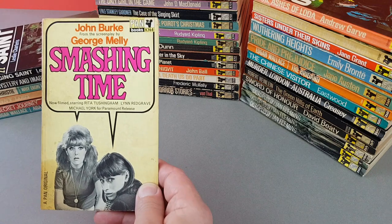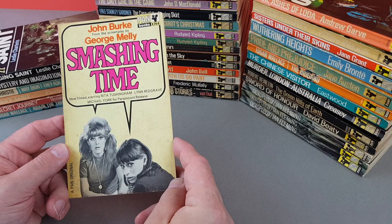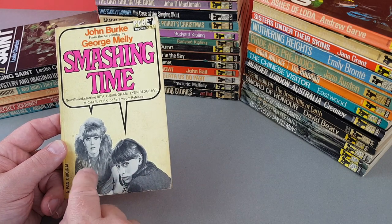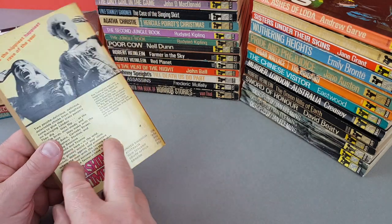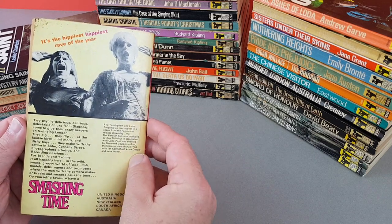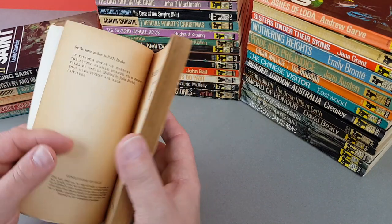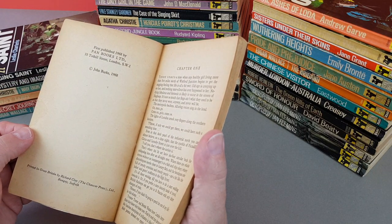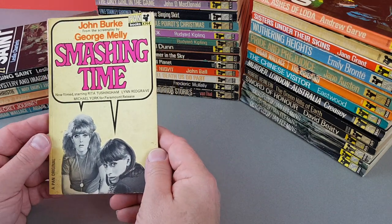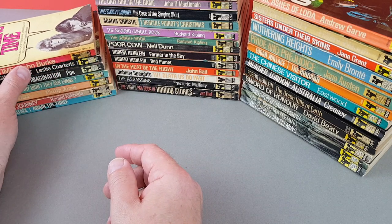X744 — Smashing Time — another one by John Burke and also a movie tie-in. Rita Tushingham and Lynn Redgrave with Michael York. Very much of its period — a hippie sort of teeny movie. You could almost say this was a forgotten film; I've never heard of it and I'm quite a movie buff.